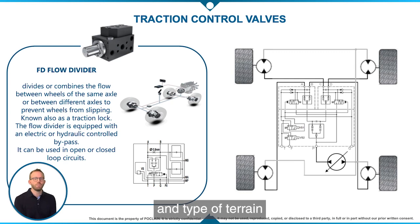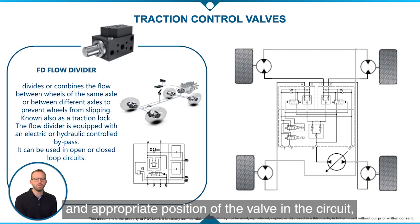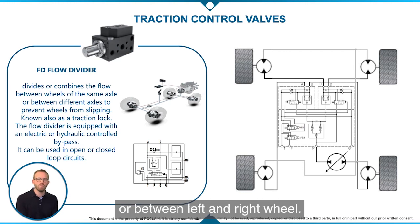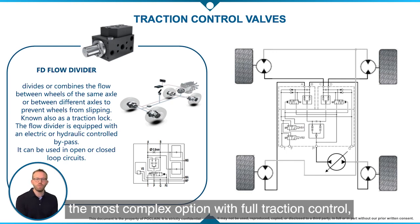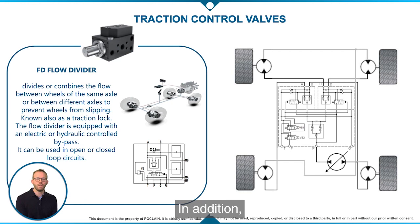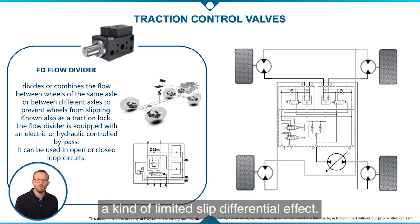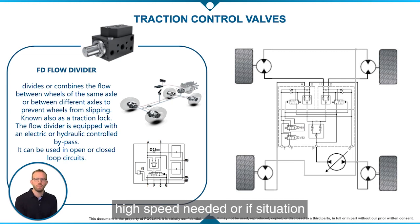According to machine topology and type of terrain, by choosing the appropriate split ratio and appropriate position of the valve in the circuit, it is possible to control the skidding between front and rear axle or between left and right wheel. You can find in this slide the most complex option with full traction control, but many other arrangements are possible. In addition, transfer orifices can be used to ease steering, a kind of limited slip differential effect. And finally, when high turning radius is expected, high speed is needed, or adherence is good, the driver can switch to bypass mode, resulting in very low power loss through the valve.